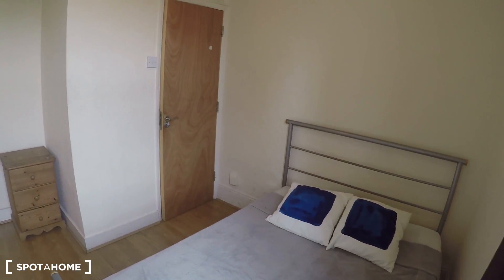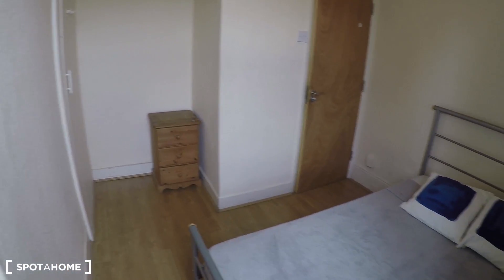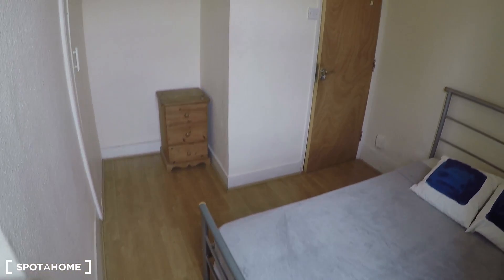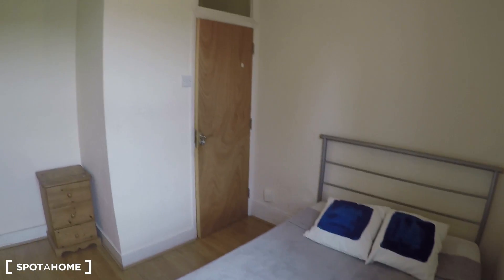The two bedrooms are kind of the same size. So if you like any of these bedrooms, you can go and book it with Spot a Home.